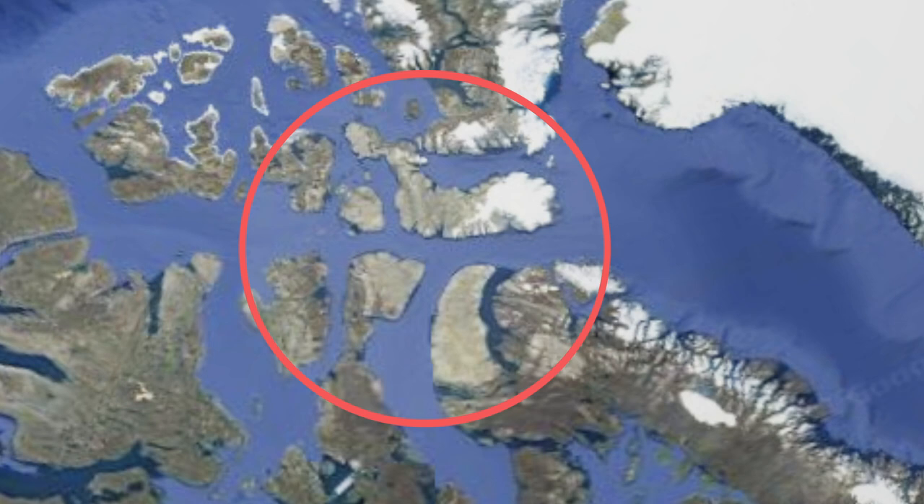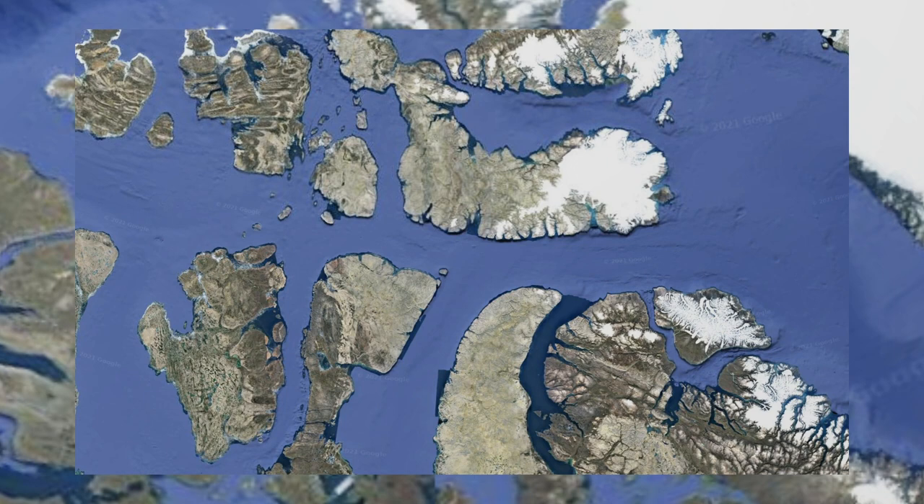Some islands even have a light-colored rock that can be seen from satellite images. These light rocks are actually completely smooth, having been covered by massive ice sheets for thousands of years and are just now being recently exposed. It really does look pretty cool and pretty alien.